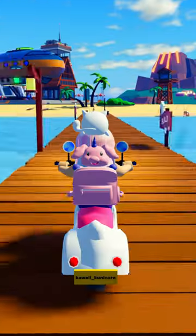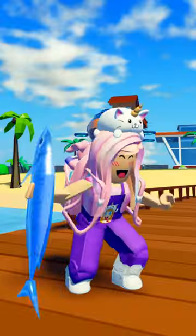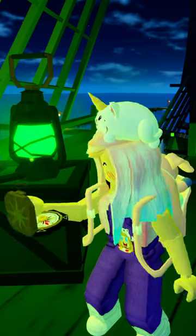And tip number three: search your new neighborhood for free items that could contribute to the nautical vibe. I caught this enormous fish and found a cursed compass aboard a ghost ship.